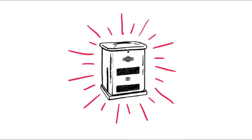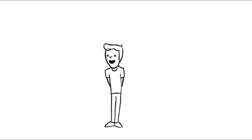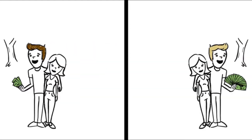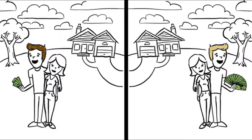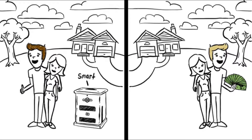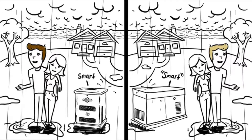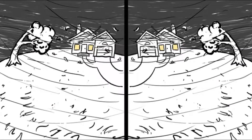Same city, same house, same everything — except one of you bought a small smart Briggs and Stratton generator, and the other bought a giant so-called smart generator from the other guys. So what happens when it really rains?